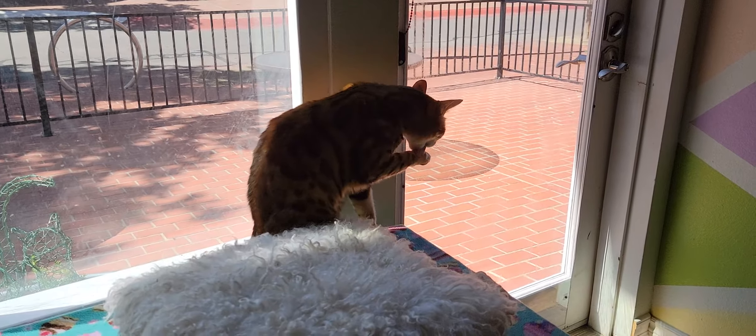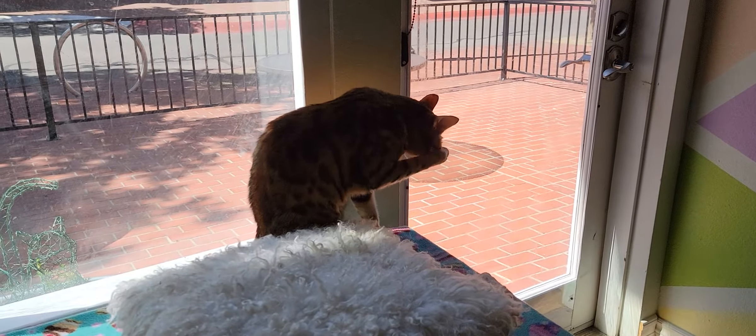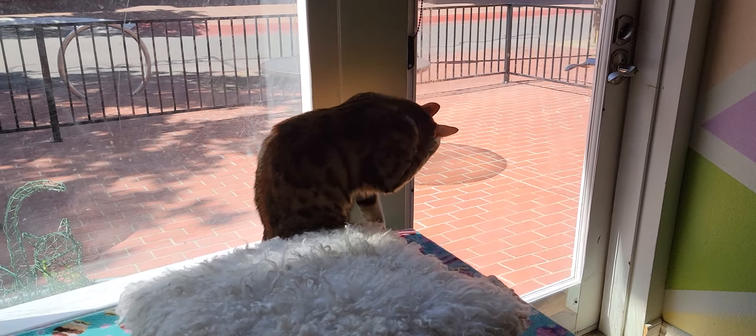Hello everyone. Welcome to the Cat Cafe San Diego. Today is Wednesday, April the 28th. We're going to take you around the room and show you the six cats that are hanging out with us today.